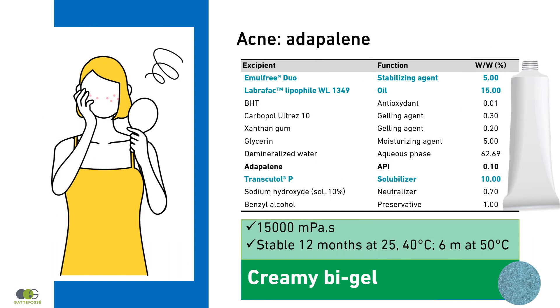Adapalene is a drug difficult to handle and to solubilize. Transcutal P is used to dissolve the drug, and Emelfree Duo enables a room temperature process. Labrafac Lipiphyle WL1349 improves skin feel and enhances spreadability with a melting sensation.